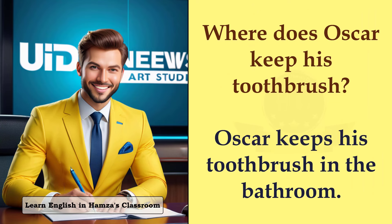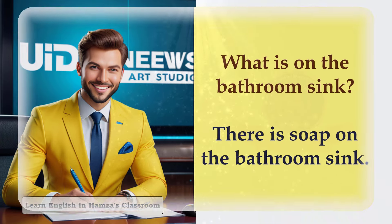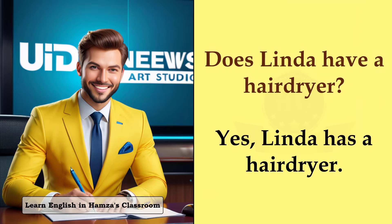Where does Oscar keep his toothbrush? Oscar keeps his toothbrush in the bathroom. What is on the bathroom sink? There is soap on the bathroom sink. Does Linda have a hair dryer? Yes, Linda has a hair dryer.